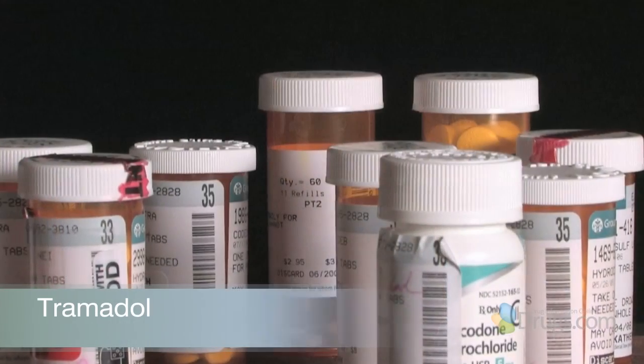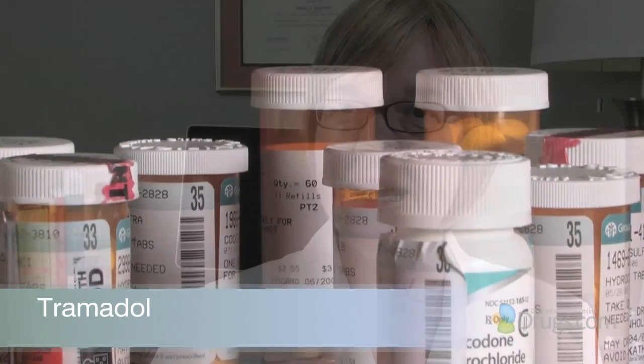Hello and welcome to Video Script presented by Drugs.com. Today in the first of three presentations, we are reviewing Tramadol, an FDA approved medication used for relief of moderate to moderately severe pain.